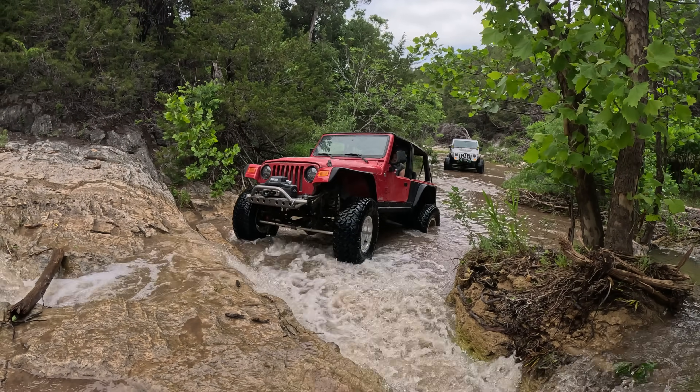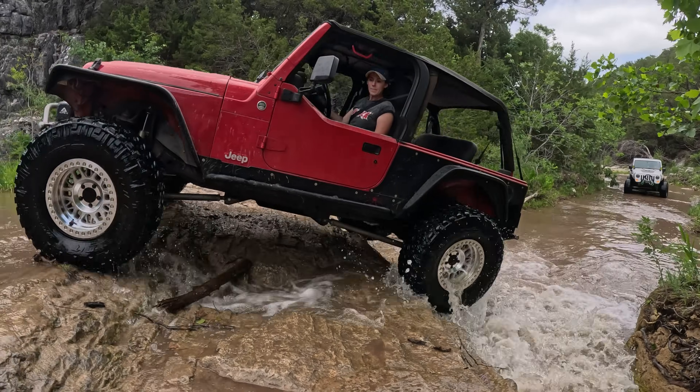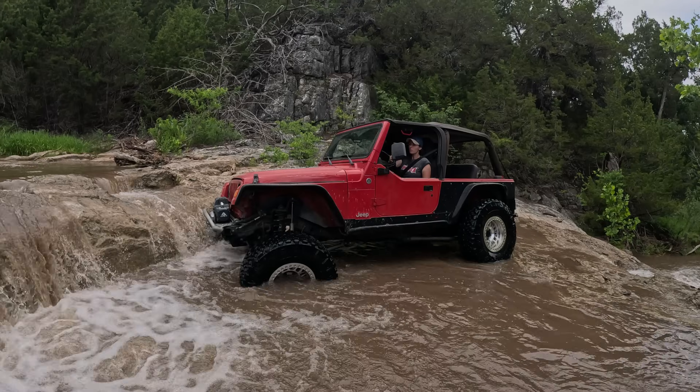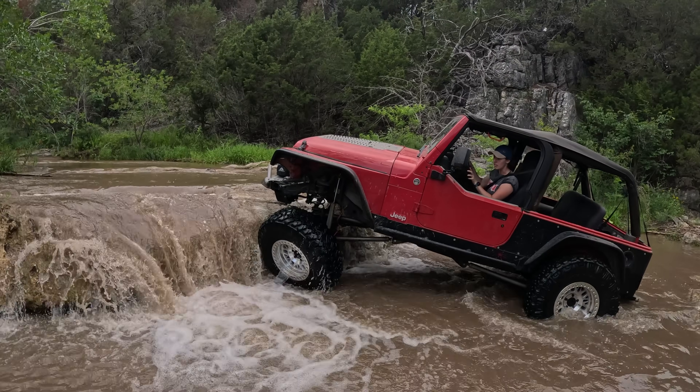If you've watched any of my recent videos, you'll know that I've just upgraded to a new set of 37s and beadlocks. Having the beadlocks was really nice. This is the first time out with them and I was able to air down into the single digits, and that really seemed to make a difference.